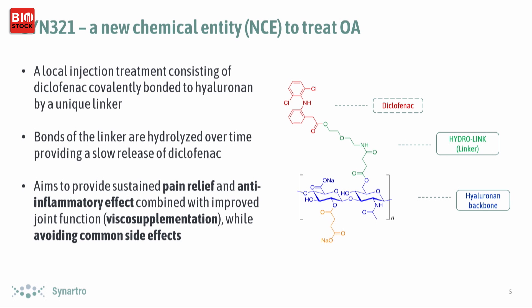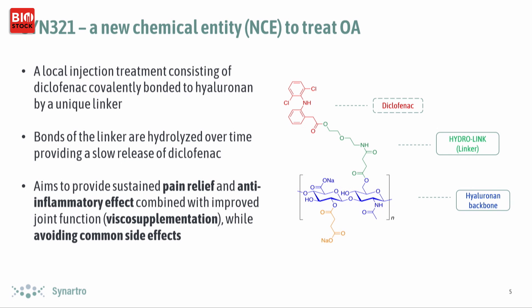At the same time, it's a local administration of diclofenac, which means we hope to avoid almost all of the common and known side effects from oral administration. We estimate that one injection of our final product will contain about six milligrams of diclofenac. One standard pill of diclofenac from the pharmacy is 50 milligrams and you have to take that pill several times a day. In parallel, the actual local concentration of diclofenac is expected to be much higher with our injection.